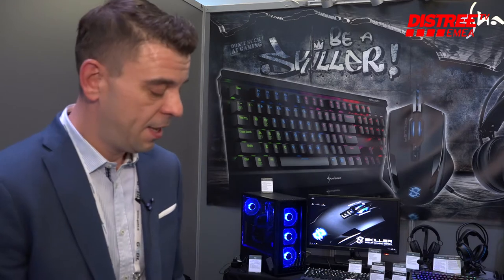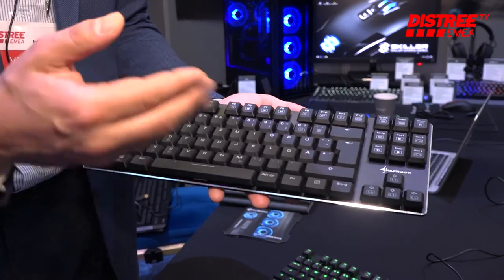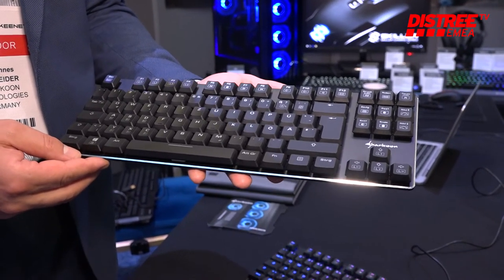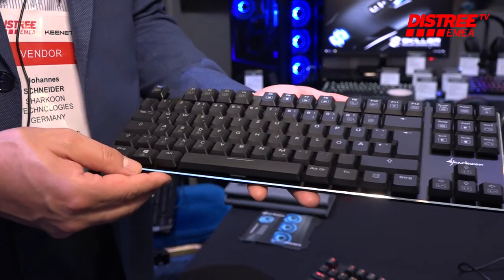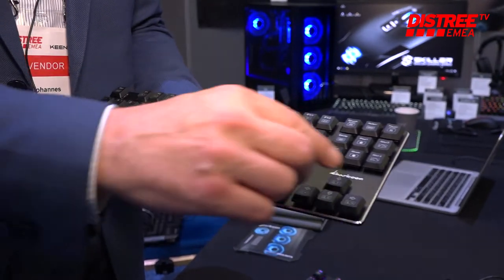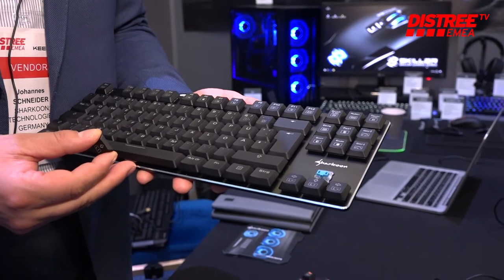There is a product which I would like to introduce to you. It is a mechanical keyboard, but not like a traditional mechanical keyboard, because this is the most flat mechanical keyboard in the market right now. We are showing it here as a TKL version as well as the full size version, also with RGB illumination.